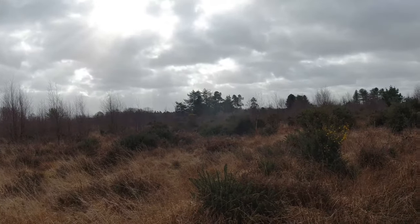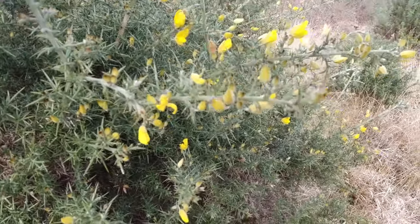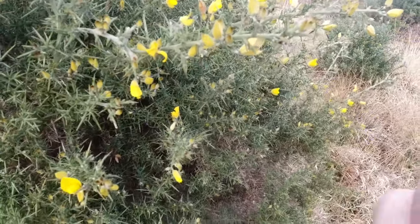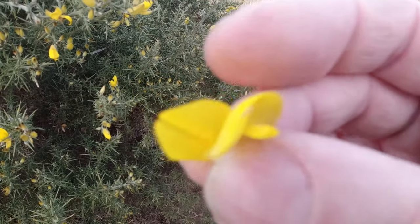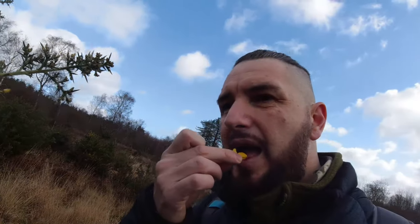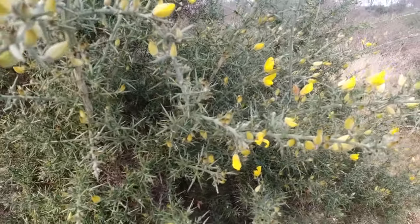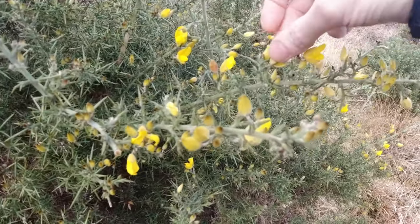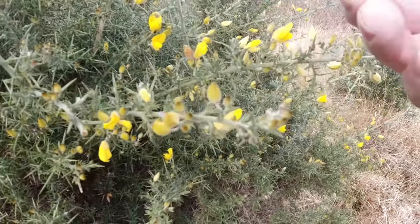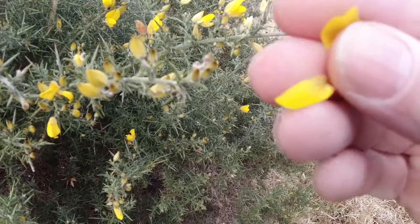So this is your gorse bush here — very spiny, prickly little bush. The flowers are totally edible. They've got a slight vanilla, sort of coconut taste — mild and pleasant. We can make tea from these, you can make cordial, you can make wine.